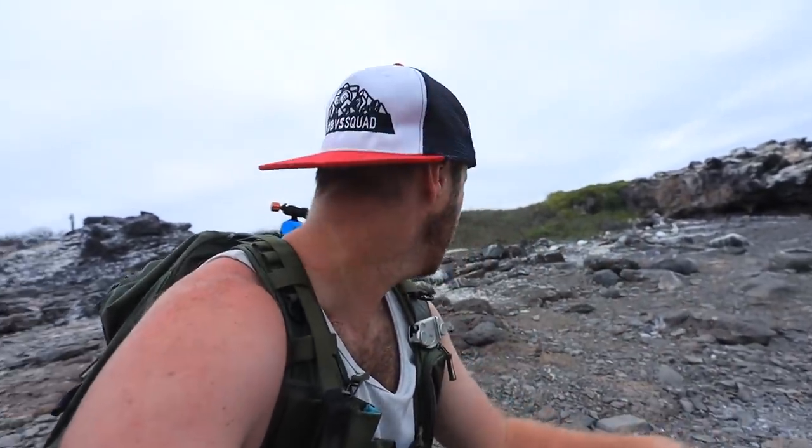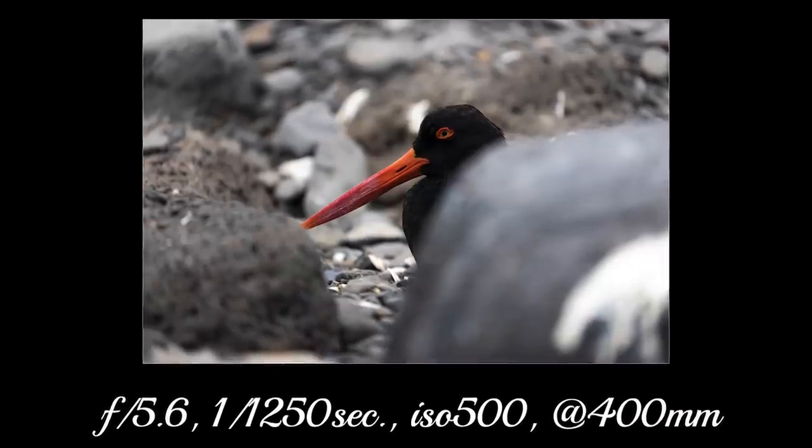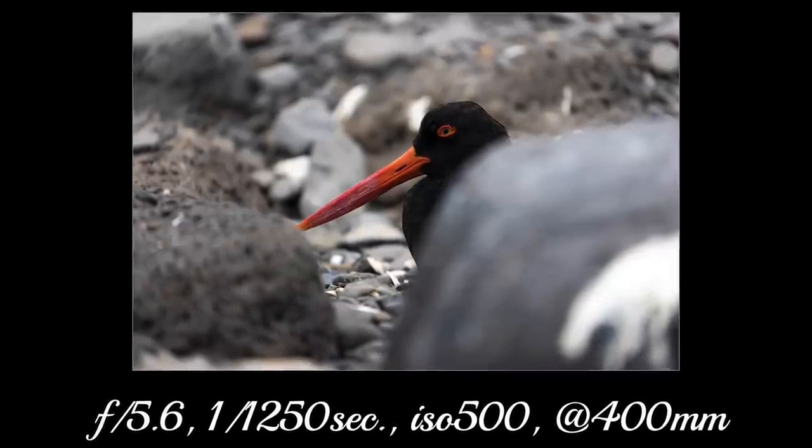Next photo — there's an oystercatcher in the rocks. It's not a great photo because it's kind of hidden, but it's another animal. I think I'm up to four or five different animals so far, and we're only halfway across this island.